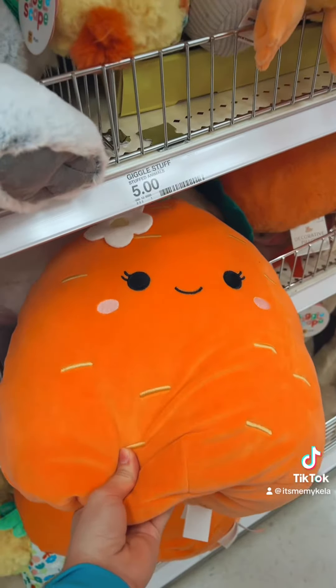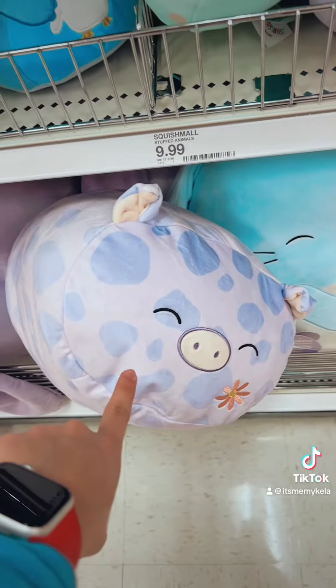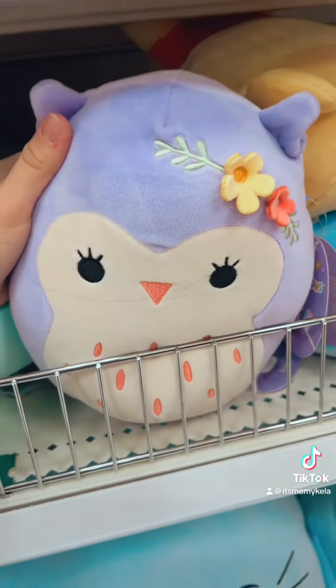Okay guys, so we're in Target — I want to show you guys all the Easter Squishmallows we came upon. We got this one; I got this one last year at Walmart, but this year she has a little flower. She's still super cute, and of course the little stackables. Then there's this stackable which is a bunny, and we have the minis, and we have this cute little owl.